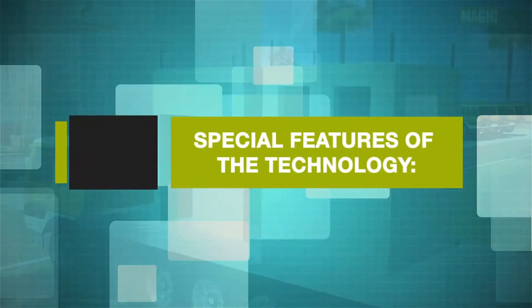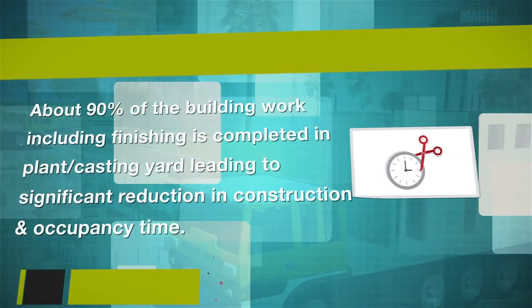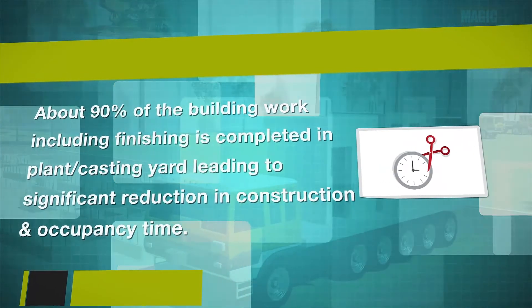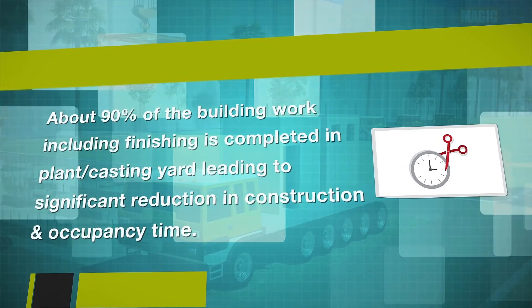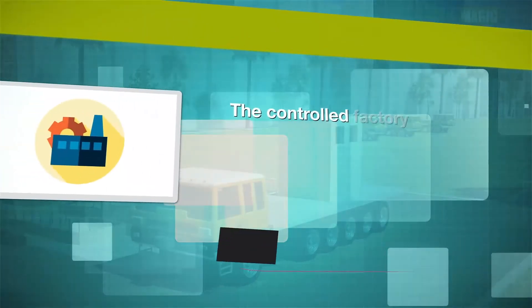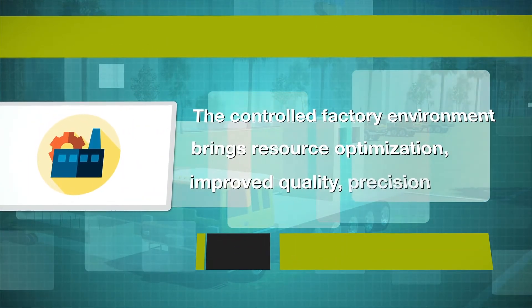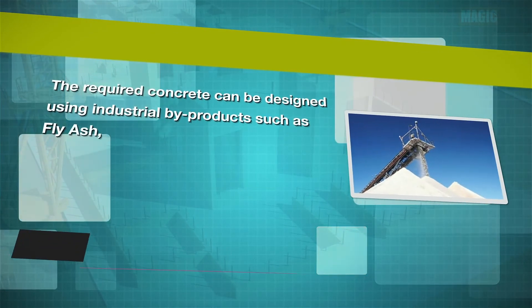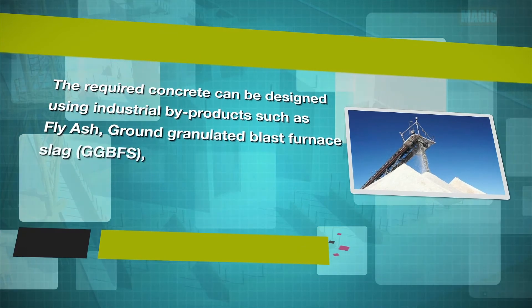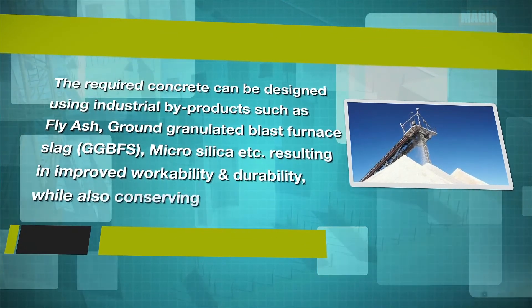Special features of the technology: about 90% of the building work including finishing is completed in plant or casting yard, leading to significant reduction in construction and occupancy time. The controlled factory environment brings resource optimization, improved quality, precision and finish. The required concrete can be designed using industrial by-products such as fly ash, ground granulated blast furnace slag (GGBFS), micro silica etc.